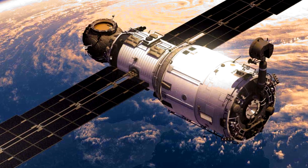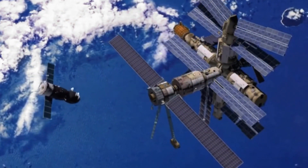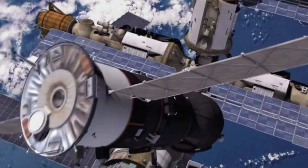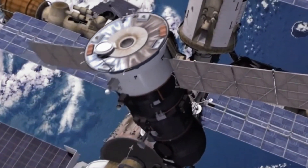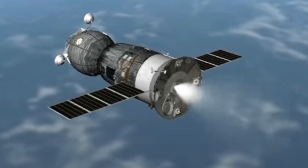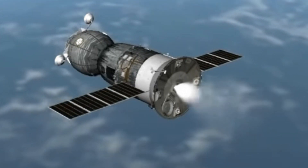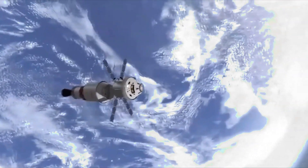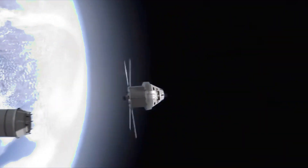Well done! Did you know that space modules can dock with stations or even travel on their own in orbit? They often bring fresh food, tools, and new experiments for astronauts. The big solar panels gather energy from the sun to power everything inside. It's like a delivery truck in space, ensuring crews have what they need to explore the final frontier.